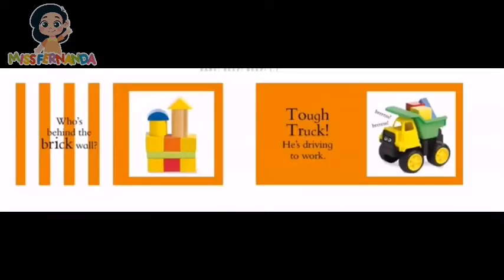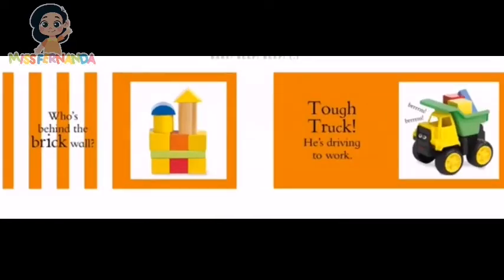Baby beep beep! Who's behind the brick wall? Tough truck! He's driving to work! Vroom vroom!